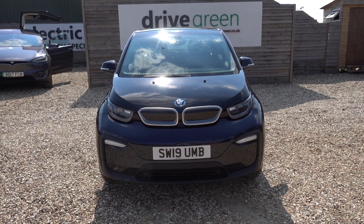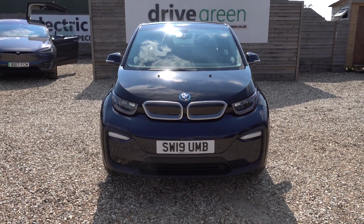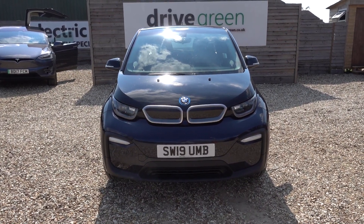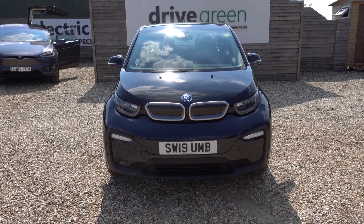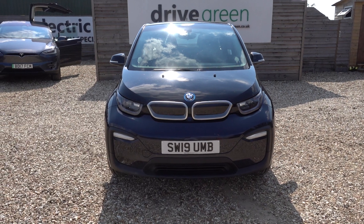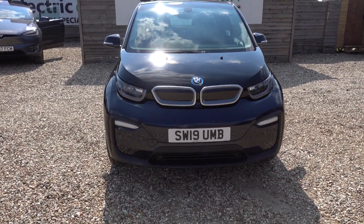Other stats on this particular car: it's done 43 and a half thousand miles, so a nice medium mileage, and that gets this car down to a very appealing price point. Next MOT is not due till the middle of June next year, and the next service isn't due until June the year after, so nothing to worry about on this car for absolutely ages.